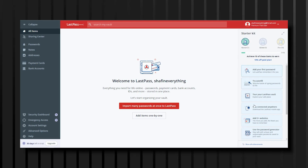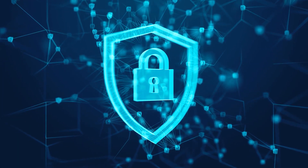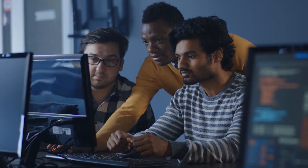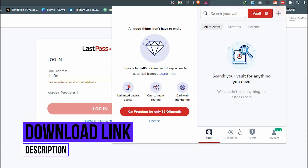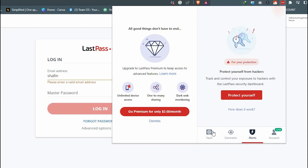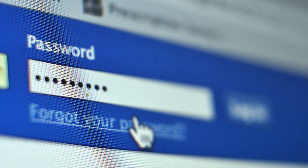LastPass stores all your passwords in a secure vault. It can generate strong, unique passwords for each of your accounts and autofill them when you need to log in, helping you manage passwords more efficiently, improve your security, and save time. Store usernames and passwords and LastPass will log you in automatically. Fill forms quickly by saving your addresses and credit card numbers, save passports, insurance cards, and anything else you want to keep safe. Anything you save on one device is instantly synced across all your other devices.